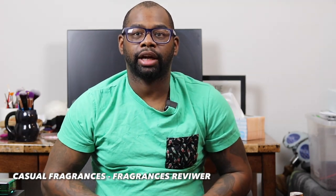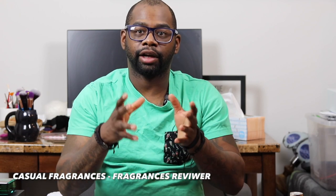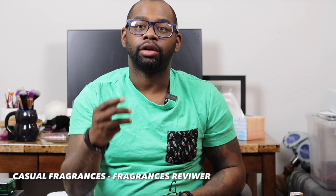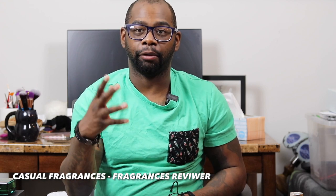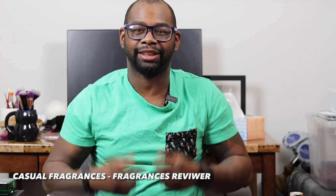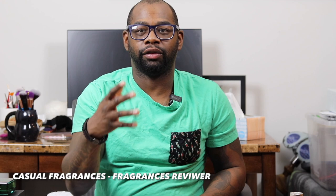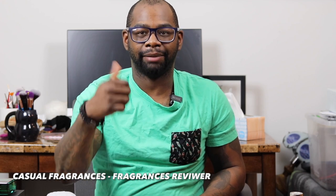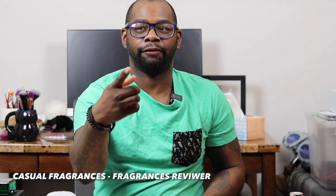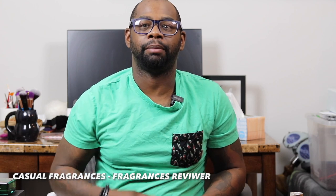Hey everybody, my name is Chris. Welcome to Casual Fragrances. If you're new to the channel, welcome. Hope you're having a great day. If you like fragrance-related content like first impressions, full in-depth reviews, top 10 lists, fragrance haul videos, and free fragrance giveaways, this is the channel for you. Consider clicking that red subscribe button, liking the video, and clicking the bell icon to be notified when I upload new videos and giveaways.